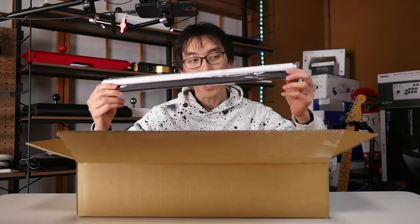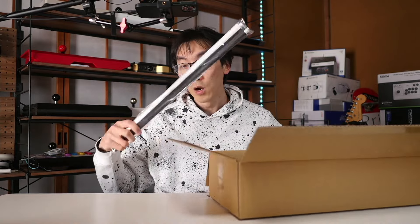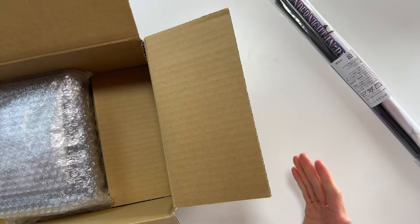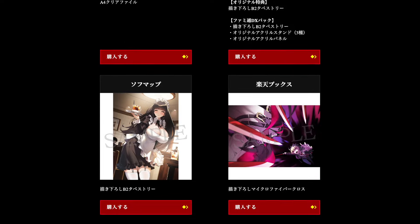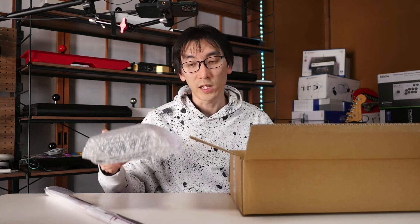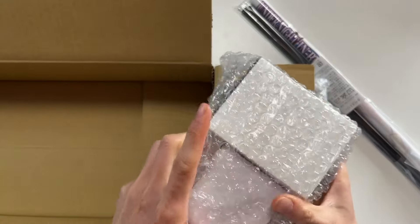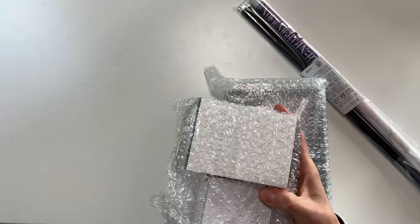First we've got the tapestry. This is B2, and I believe this is only available with this Ebten DX Pack. All the different shops — Amazon, Traders, Ebten — have different pre-order goods and bonuses. But we also have the main product itself, the limited edition that you can normally get from other shops as well. But it's this stuff here that you can only get from this Famitsu DX Pack.